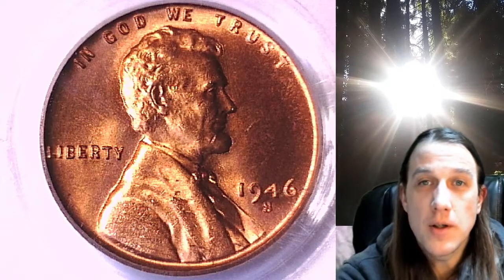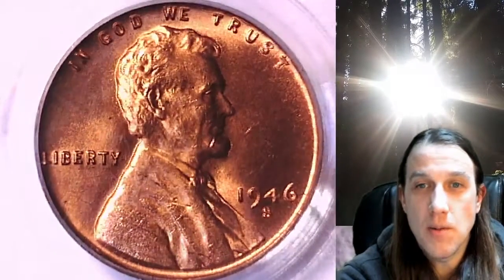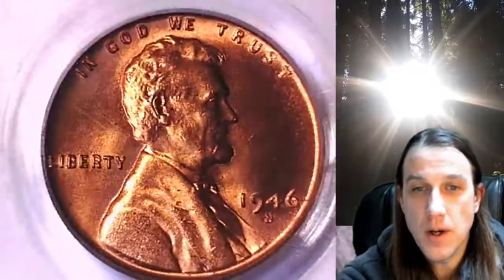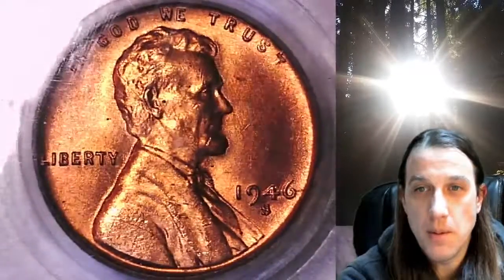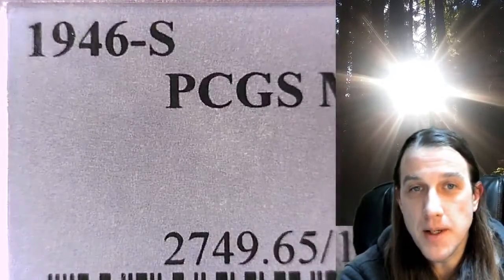Welcome to Time Traveler's Coin Exchange. The next coin we're going to take a look at is a 1946S Lincoln Wheat Cent. This one is a business strike coin from the San Francisco Mint. It has been graded by PCGS and they graded it Mint State 65 Red.